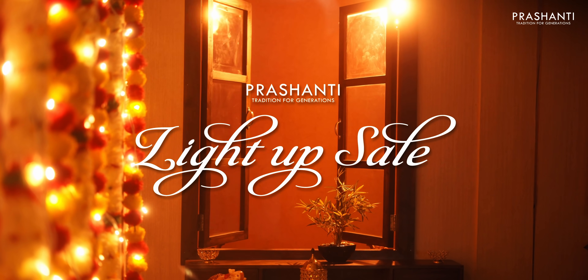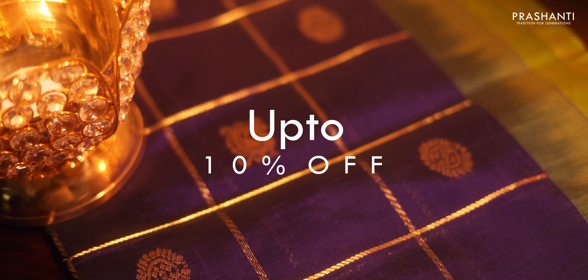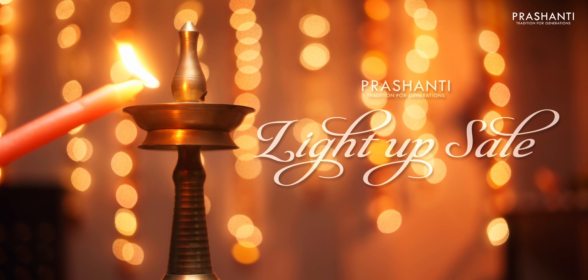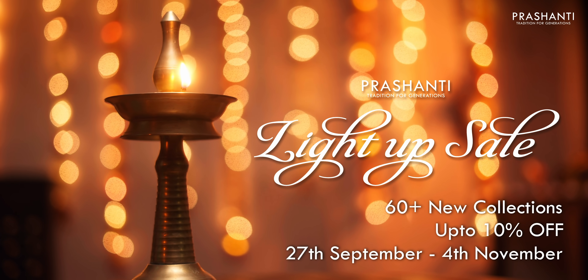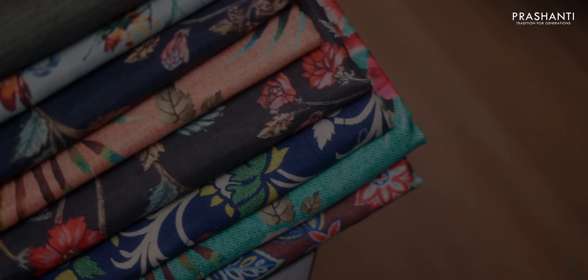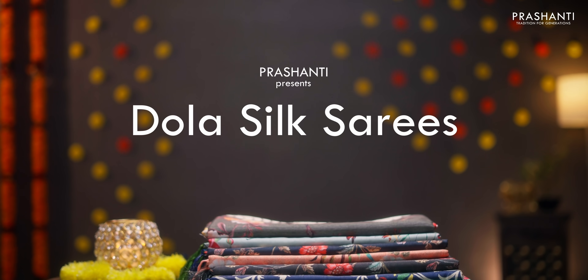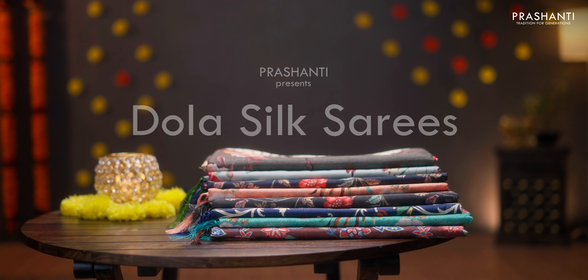Welcome to Prasanthi, this is Brinda. In today's new arrivals we are going to see dola silk sarees with beautiful digital prints. We have very pretty color combinations in dola silk with rich zari woven borders and beautiful digital prints. All these sarees are very lightweight, soft and flowy material.